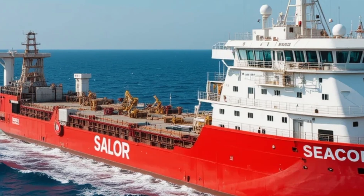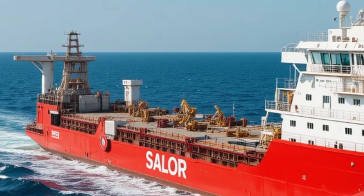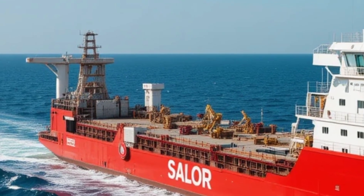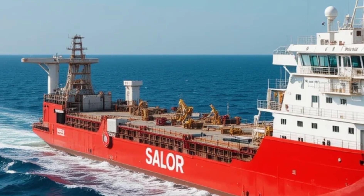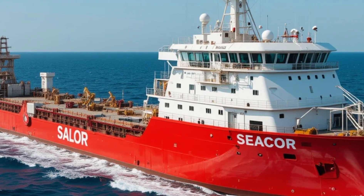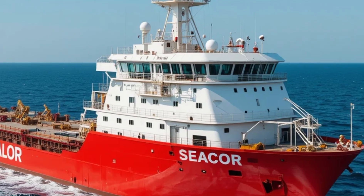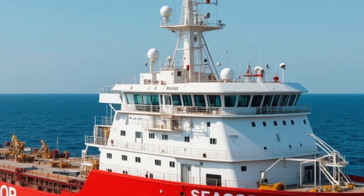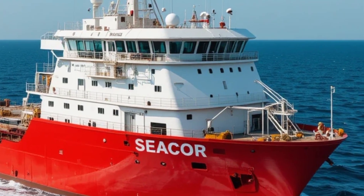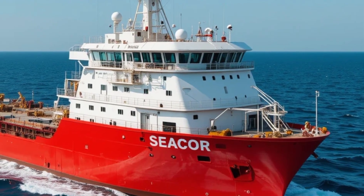The STX 492 is a class of platform supply vessel engineered for reliability, capacity, and versatility in some of the most challenging oceanic environments. Designed by STX Marine — now known as VARD Marine — this vessel is part of a series combining cutting-edge naval architecture with the practical requirements of offshore service work. From the outset it was built to handle cargo transport, emergency operations, and dynamic positioning tasks, with efficiency and safety at the forefront.